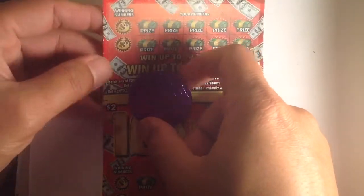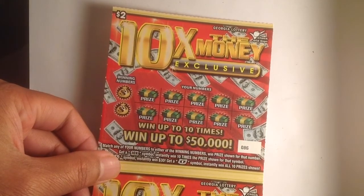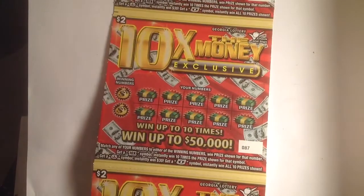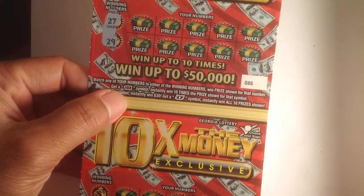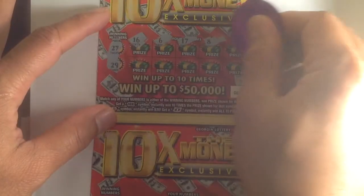Yo yo yo, what's up! Happy weekend. So today I'm gonna scratch 5 tickets of the $10 egg money exclusive. This is a good one — the only two dollar ticket like this one. I'm gonna play from ticket number 86. Let's check it out guys. We are looking for the $10 egg and money bill symbol and matching numbers.